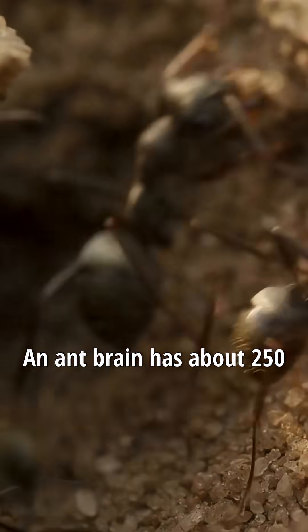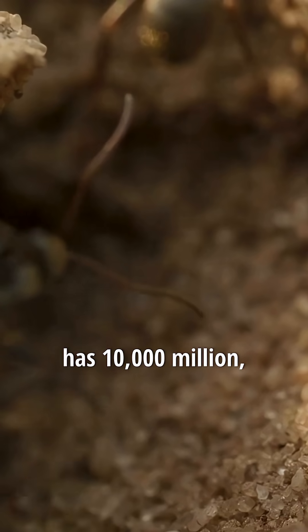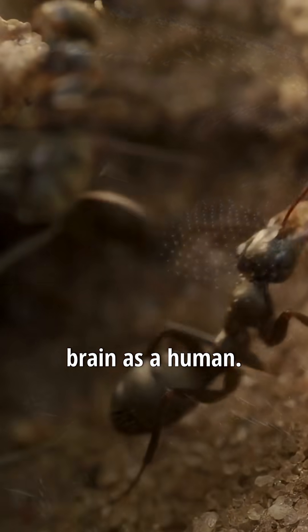Ants can lift 20 times their body weight. An ant brain has about 250,000 brain cells. A human brain has 10,000 million, so a colony of 40,000 ants collectively has the same size brain as a human.